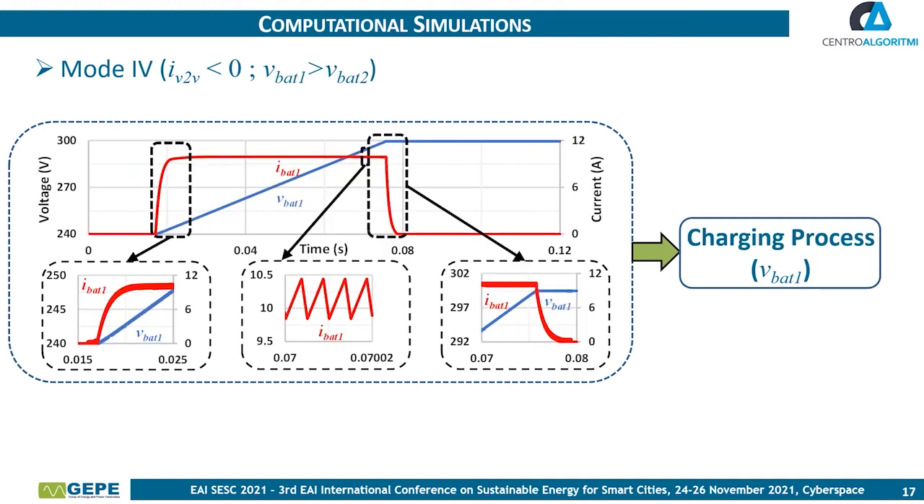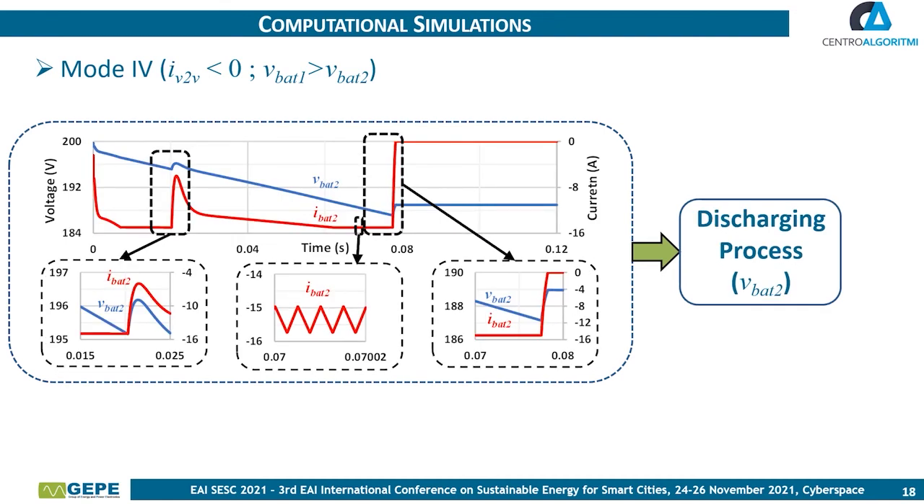Finally, the results obtained in operation mode 4 are analyzed, proving the function of all defined modes. It is possible to verify that the results are equal to mode 2, as expected. This confirms the charging and discharging process, verifying the power transfer from vehicle battery 2 to vehicle battery 1. It is also possible to verify that the results present the same behavior as mode 2, which is expected since the voltage defined for each battery is the same, although the direction of the power transfer is different.